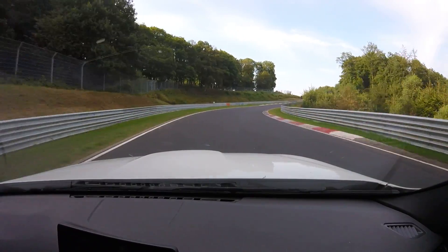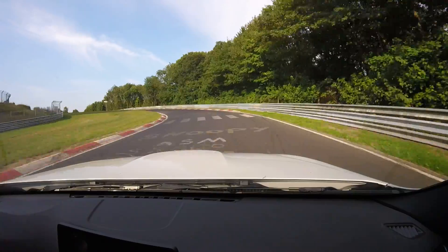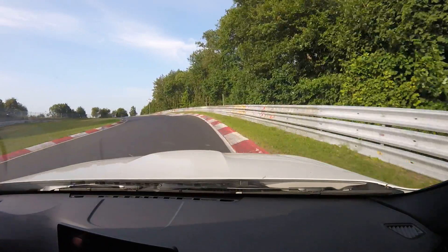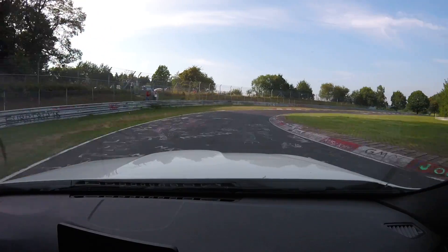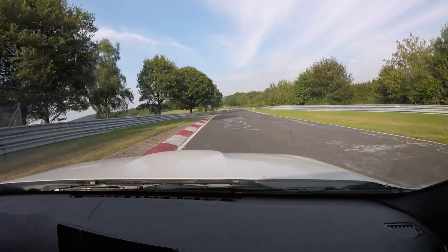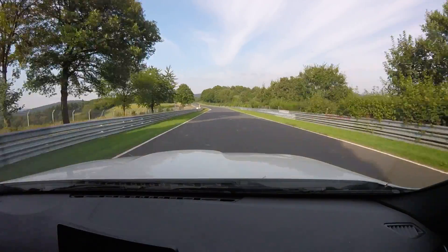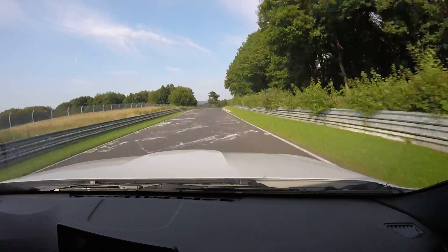We're braking down to third. Very, very slow section here now. I'm all the way to the right, slowing right down to about 35 miles an hour, and then back on the gas. Nice and easy. Everything good so far? Great. Glad you're enjoying it.